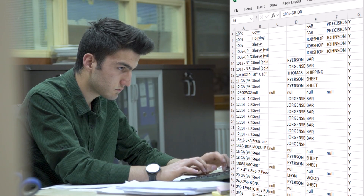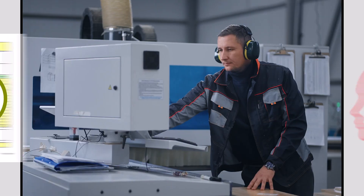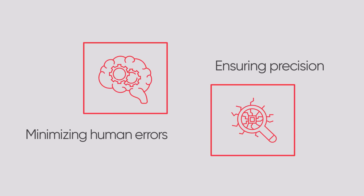No more limiting yourself to Excel. Now, with just a snapshot of your bill of materials, AI handles the data mapping for you. What once required significant manual input is now automated with AI technology, minimizing human errors and ensuring precision.